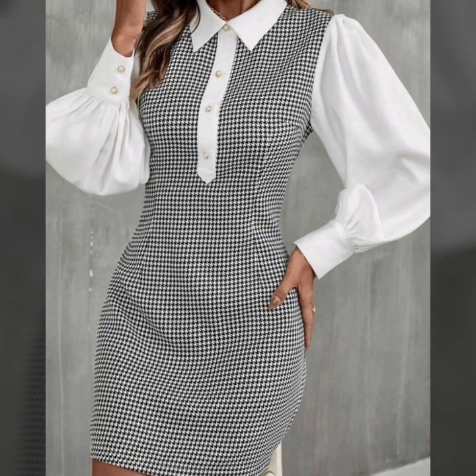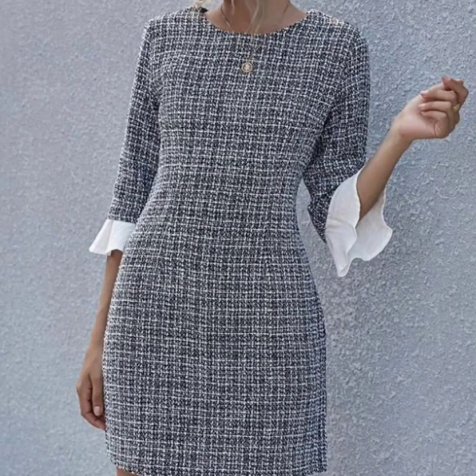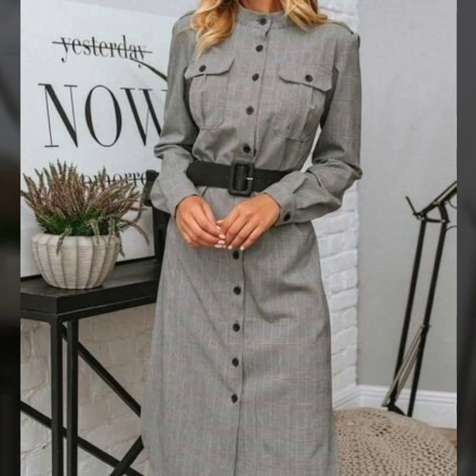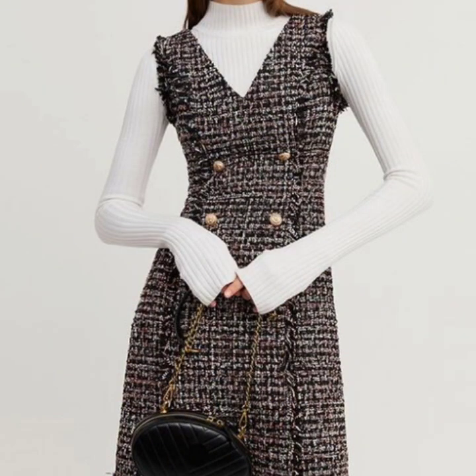In this video you will find the most beautiful dress designs ideas that are trending in fashion. These are all so beautiful, these are all so gorgeous.